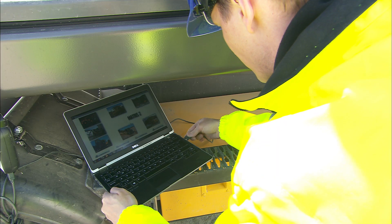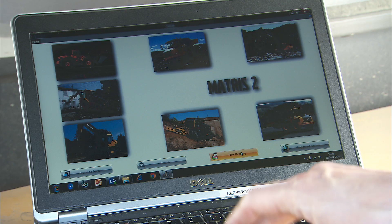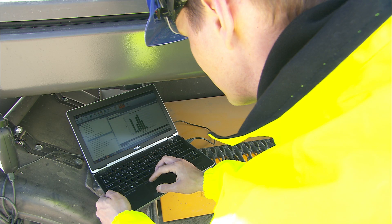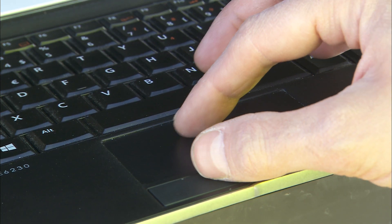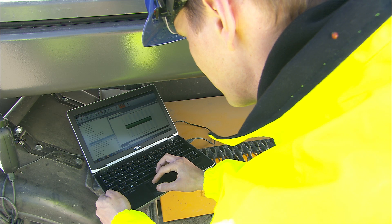Matrice is a software application which records operational information such as RPM, pressure, temperature and activations of the machine. Every mechanic can provide a detailed report with this information to maximize efficiency and uptime. Ask a qualified Volvo service mechanic for more information.